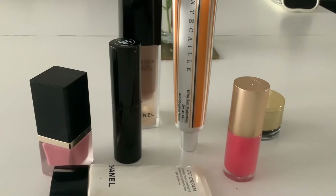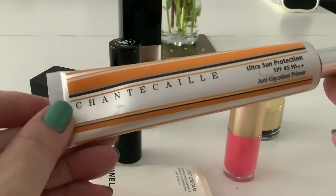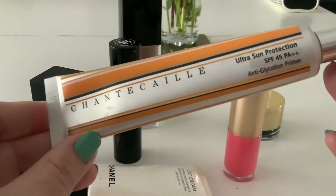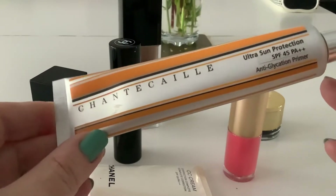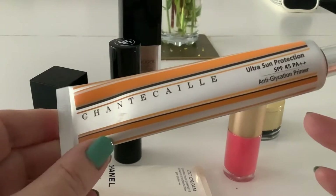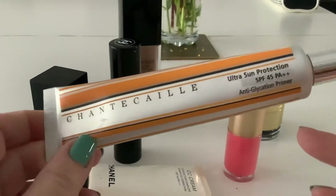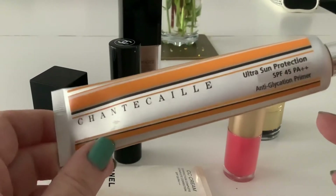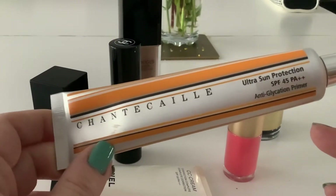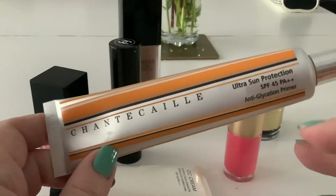One of them was this item from Chantecaille, which is not a brand I generally purchase from a lot. I have had their products over the years, particularly the eyeshadows, but not regularly. This is the Chantecaille Ultrasun Protection SPF45 Anti-Glycation Primer. And I bought this because it was recommended in a YouTube video that was actually by an actress — whose name, in a typical senior moment, I've now forgotten.